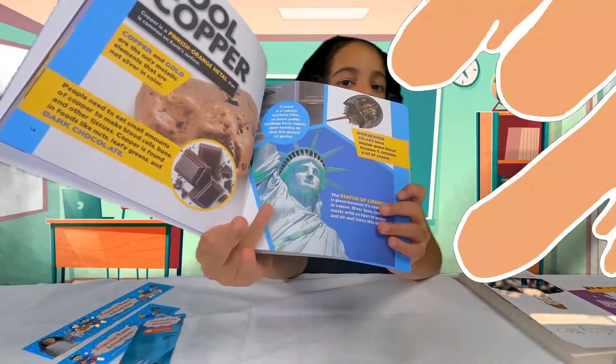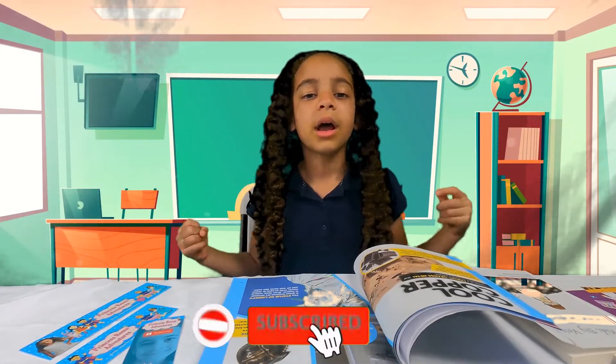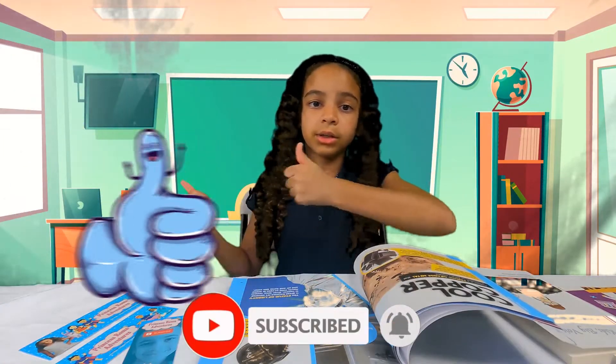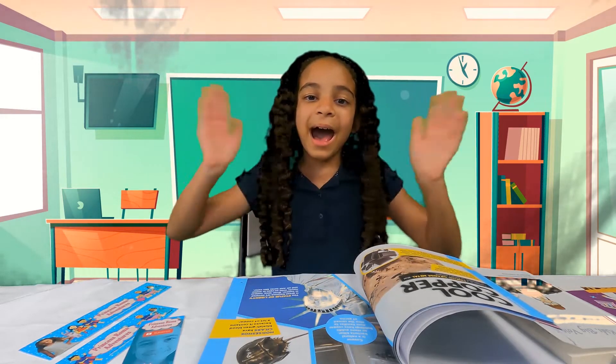Well guys, I hope you enjoyed this video. Make sure to give me a huge thumbs up, hit that subscribe button, and turn on notifications. And remember — have faith, hope, and love. Bye!